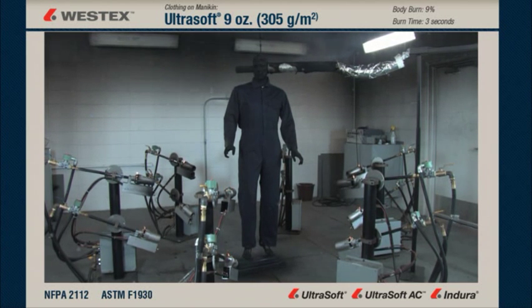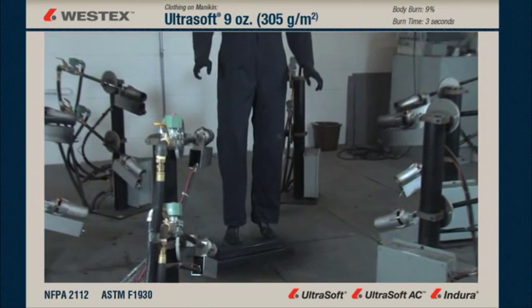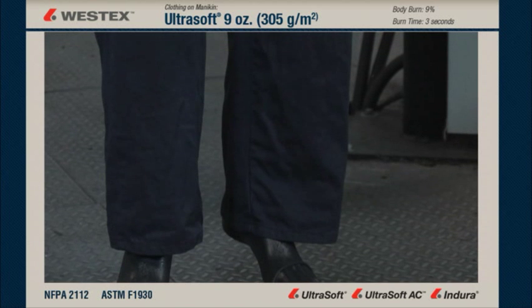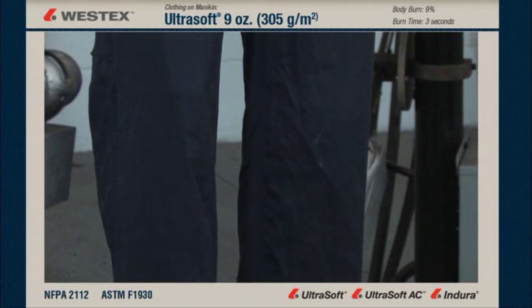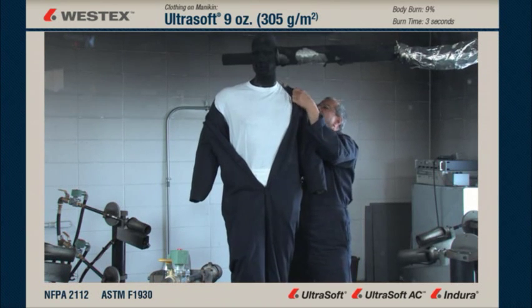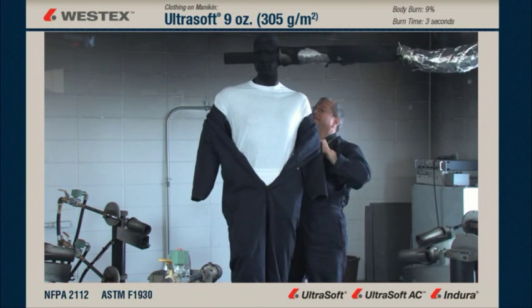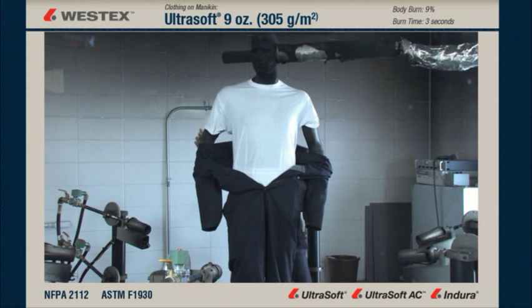The body burn percentage for this fabric — the 9-ounce Ultra Soft — is about 9% in this test series, which is excellent because this garment not only doesn't ignite and support combustion, but also insulates against the hazard as a single layer, hence the excellent body burn percentages. When we examine this garment after exposure in close-up, we see no shrinkage either radial or vertical, no visible carbonization, and really no visible garment damage at all. This garment still looks like it could be worn to work again. As you can see when the garment is removed, the T-shirt underneath the coverall is still white with no damage of any kind, confirming the fabric didn't support combustion and also insulated as a single layer to this hazard.